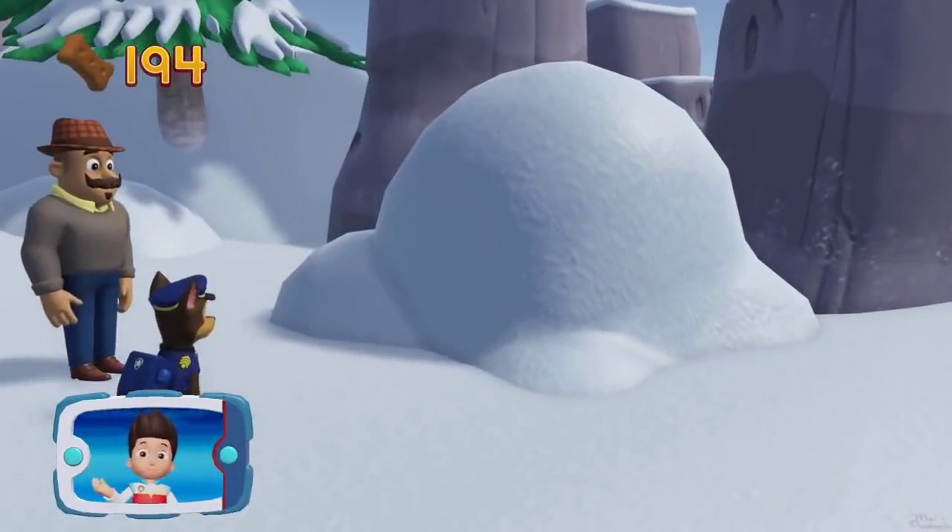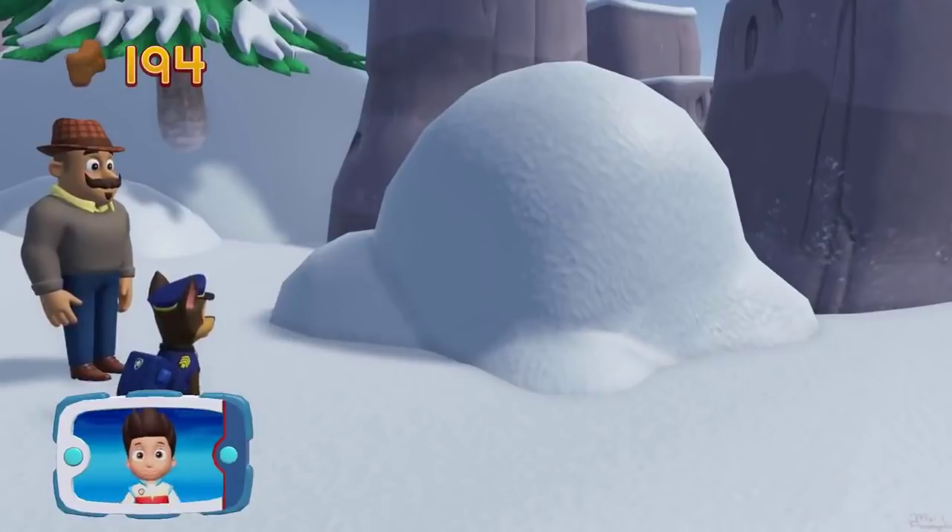There's Mr. Porter and Alex. Now we need Everest to use her snowcat to clear the snow.